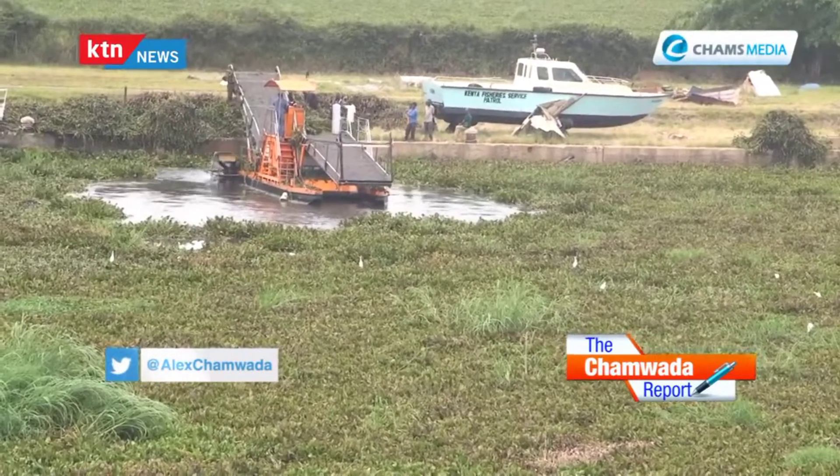What if the hyacinth is eradicated completely and you have no raw material — does the business end? First of all, our system does not depend on water hyacinth alone. We can get other feedstock like market waste and food waste, which are always available. If you go to any market, you can't lack market waste.